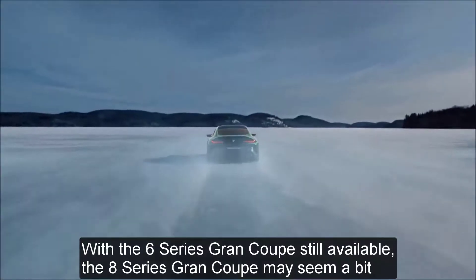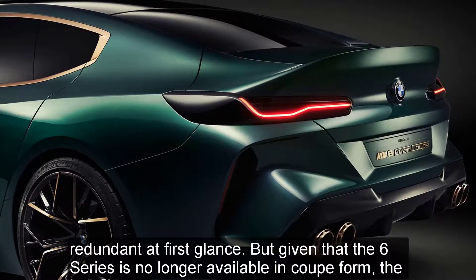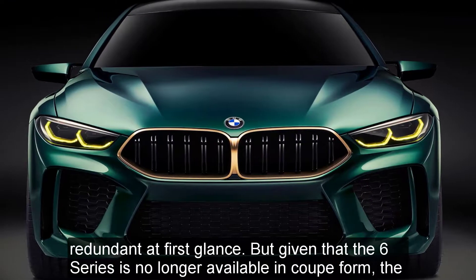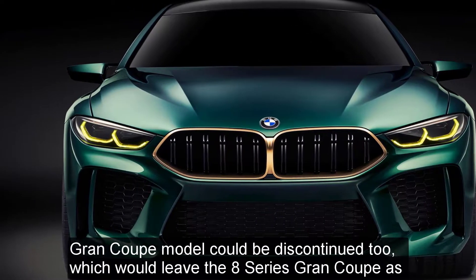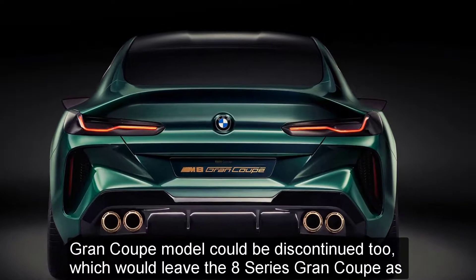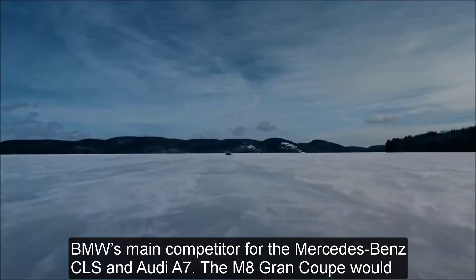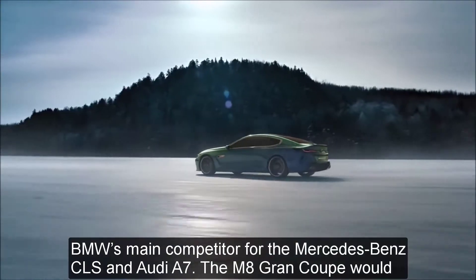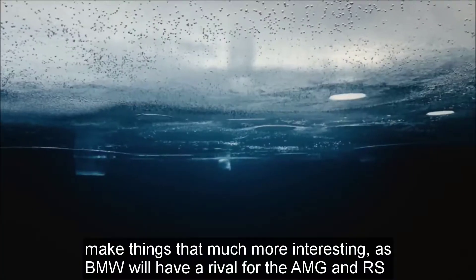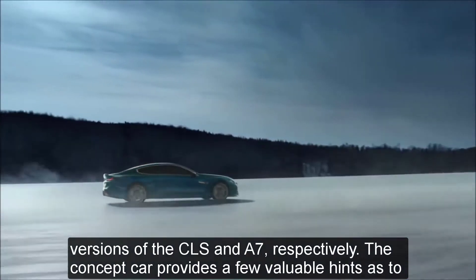With the 6 Series Grand Coupe still available, the 8 Series Grand Coupe may seem a bit redundant at first glance. But given that the 6 Series is no longer available in coupe form, the Grand Coupe model could be discontinued too, which would leave the 8 Series Grand Coupe as BMW's main competitor for the Mercedes-Benz CLS and Audi A7. The M8 Grand Coupe would make things that much more interesting, as BMW will have a rival for the AMG and RS versions of the CLS and A7, respectively.